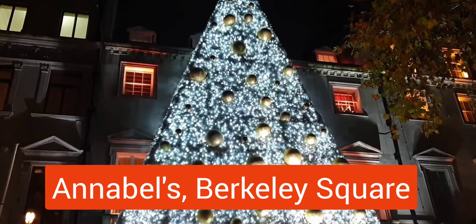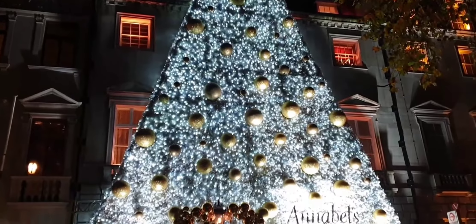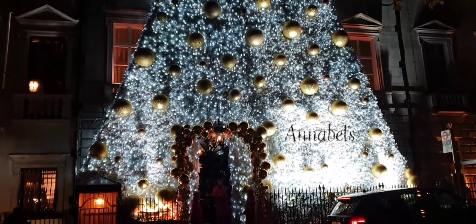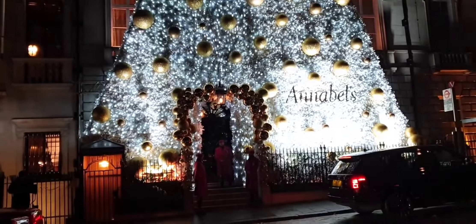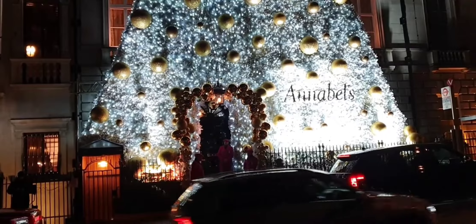The Christmas tree on Annabelle's is four levels high. There is a door, and there's a man standing there for proof.